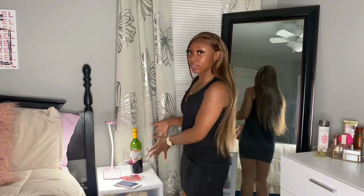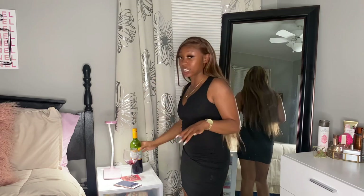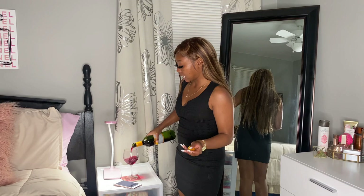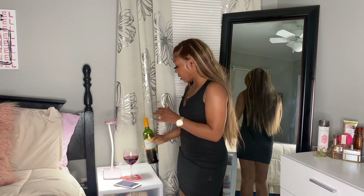I actually wore this today. I forgot to mention I have wine with me — I'm an alcoholic, so I always got a little wine with me. We're gonna get this popping!